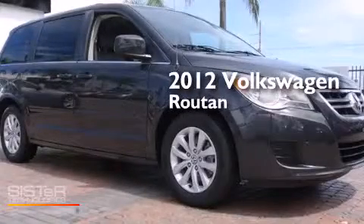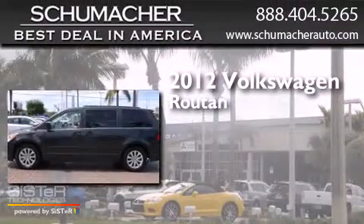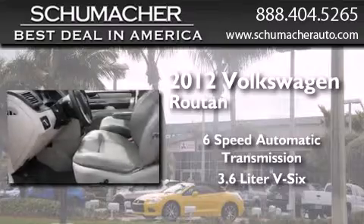This is a certified pre-owned 2012 Volkswagen Roton. This minivan has a six-speed automatic transmission and a 3.6 liter V6.